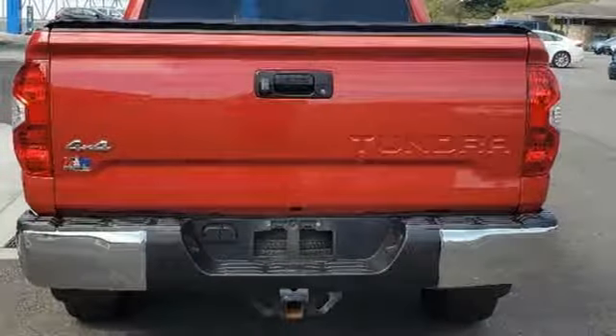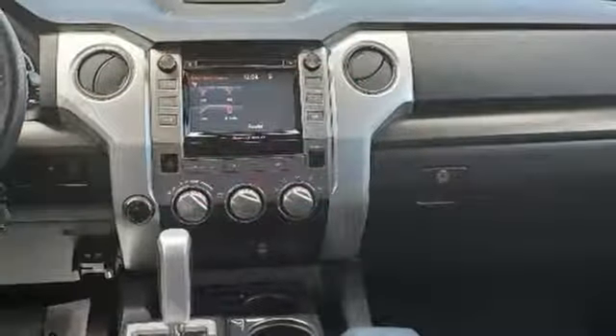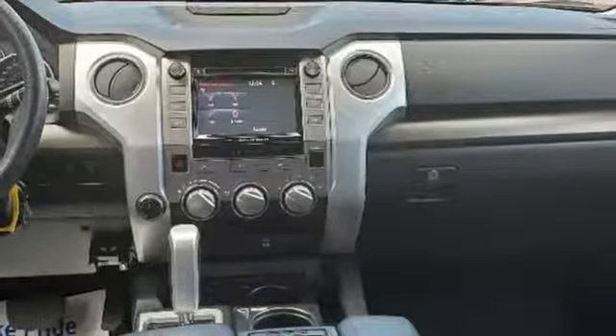V8 engine, trailer hitch receiver, electronic shift on the fly, and power heated mirrors — comfortable, convenient quality.